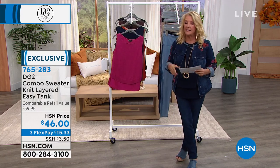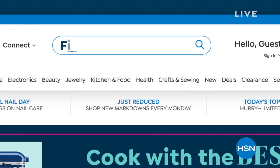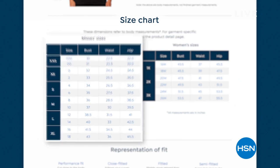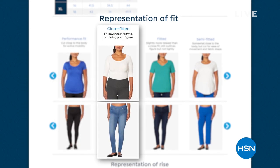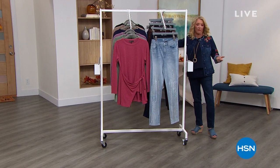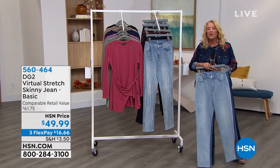We have extra small through 3X. We want you to be really happy with your clothing purchases. We know it's kind of unusual shopping for clothing on television, but millions of people do it very successfully. We want to make sure you're extra happy, so we have a more encompassing fit guide than ever before. Go to HSN.com — we even go through how to measure, and within each line we talk about the best fit for that line. We're going to help you figure out your best fit because we want you to be happy.